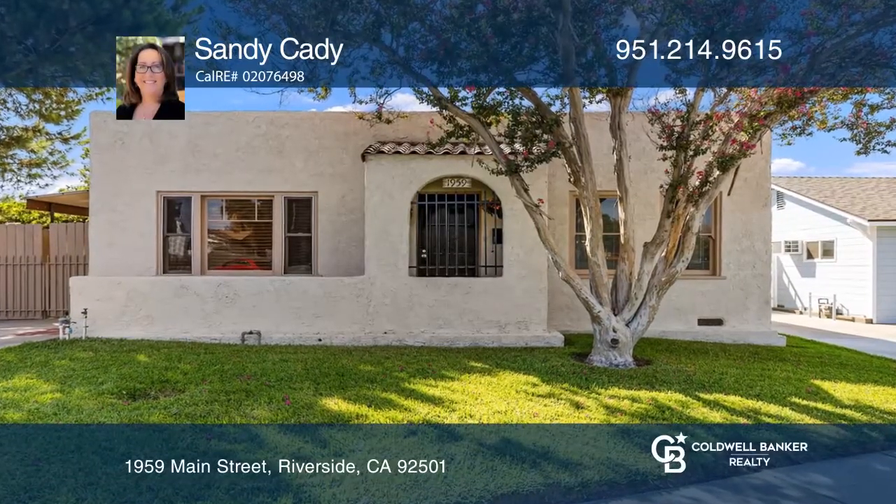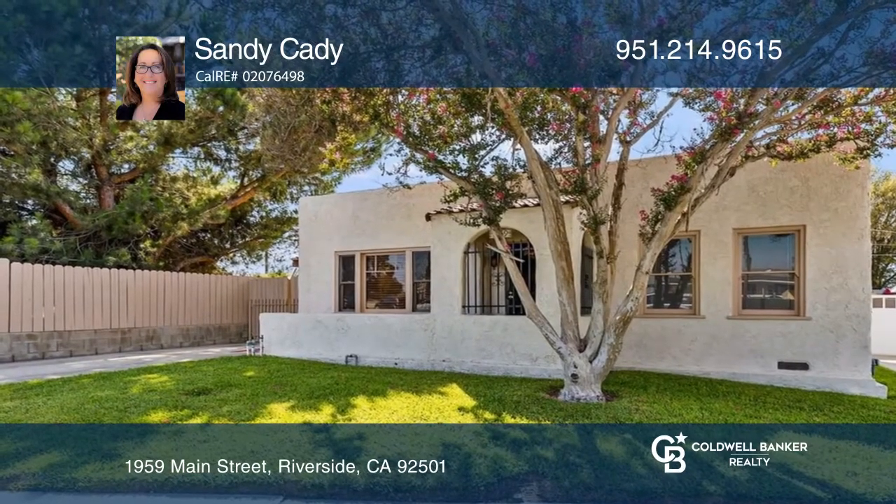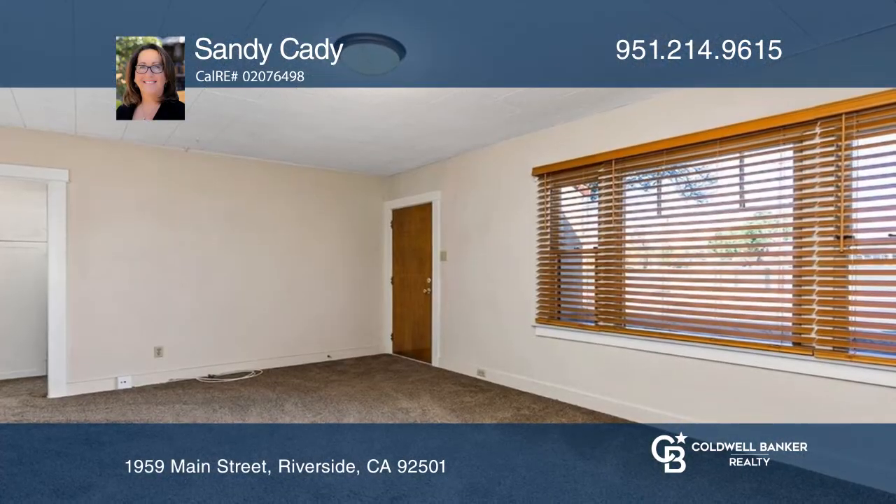Pride of ownership is displayed in the distinct style of this Spanish-inspired single-story home. The picture windows fill the living room with natural light.